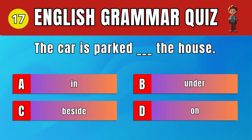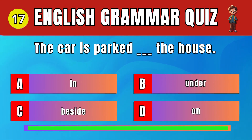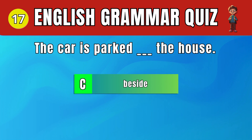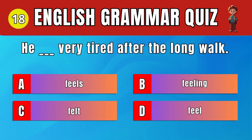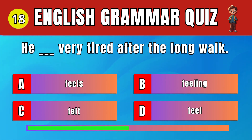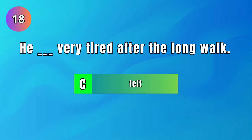Question 17: Choose the correct preposition for location. C. Beside. The car is parked beside the house. Question 18: Choose the correct past tense verb. C. Felt. He felt very tired after the long walk.